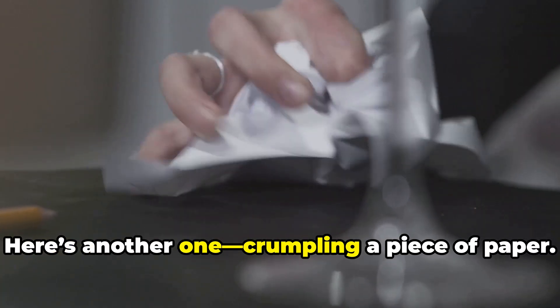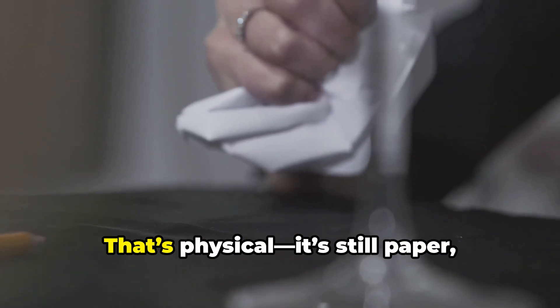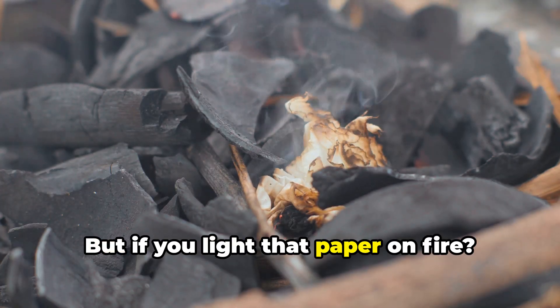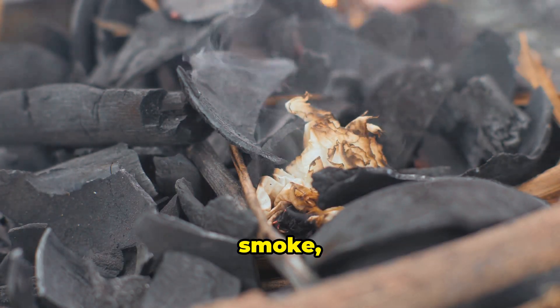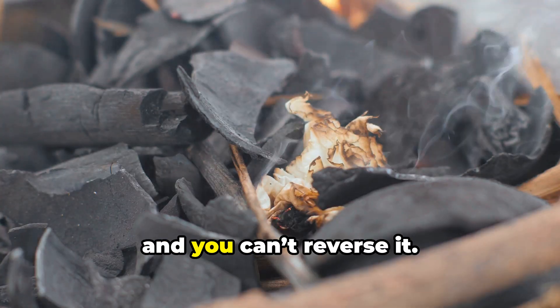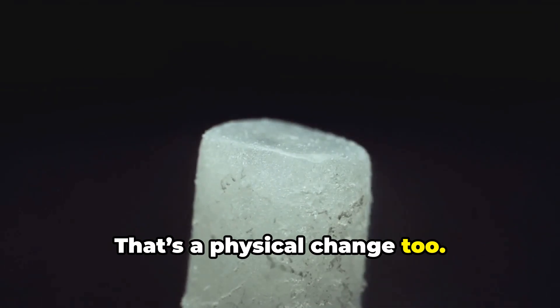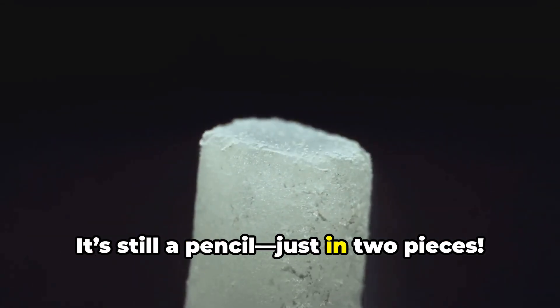Here's another one: crumpling a piece of paper — that's physical, it's still paper, just wrinkly. But if you light that paper on fire, total chemical change — ash, smoke, and gases are formed and you can't reverse it. Breaking a pencil in half is a physical change too; it's still a pencil, just in two pieces.